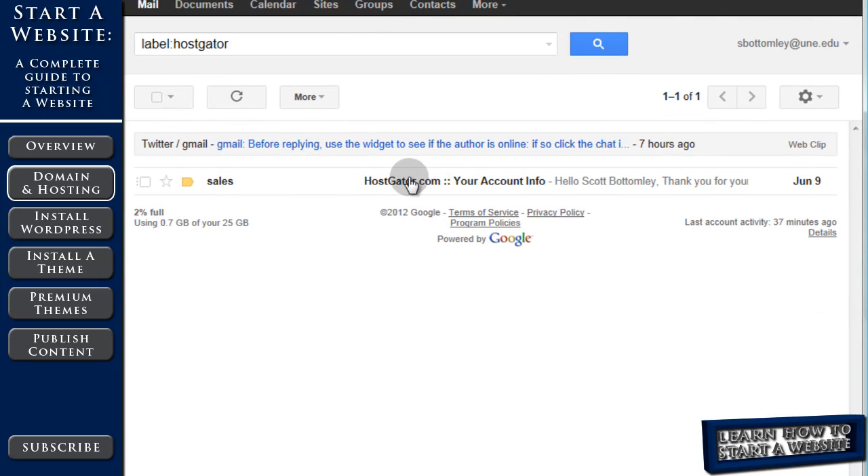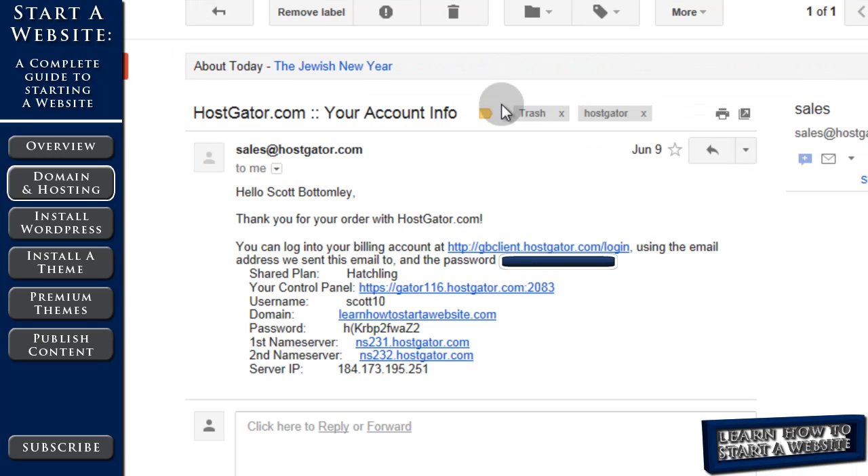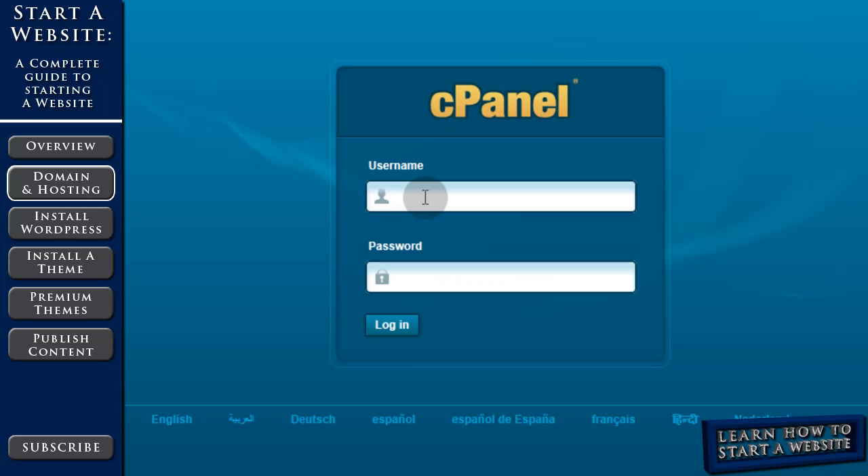Click on the sales email from HostGator.com. There's some important information in there. The first link will be to your billing account. It also tells you what type of plan you have, and then your control panel link — that's where we're going to install WordPress and get our website configured — along with your username, your domain name that you just purchased, and your first password. Copy that password and then click on your control panel link. That brings you to cPanel, where you enter that username and paste the password, then click login.